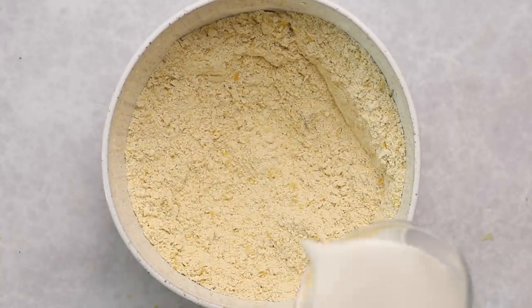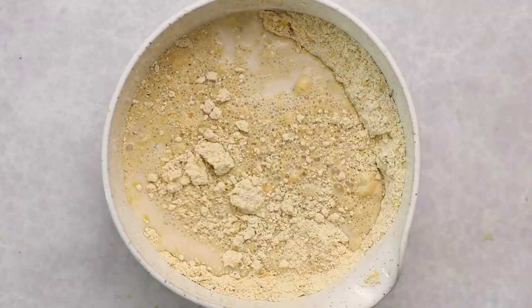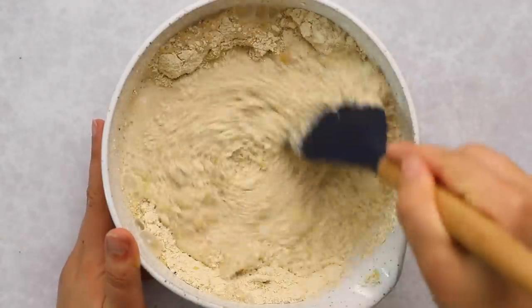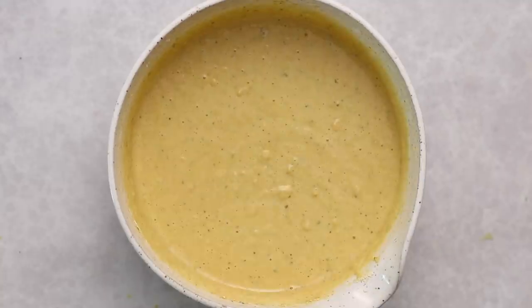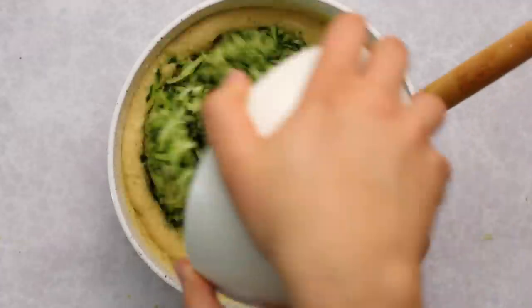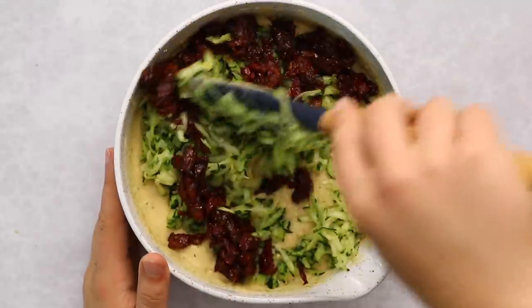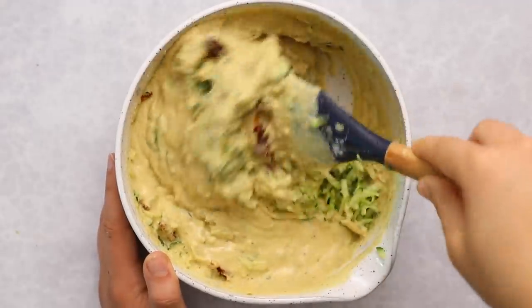We'll form a well in the center of the bowl and add in some plant-based milk — you can really use any kind, I think I'm using soy milk here. Then we're going to mix everything together until all the lumps in the batter are more evenly distributed and we have a nice thick viscous mixture. Then we're going to add in our zucchini.